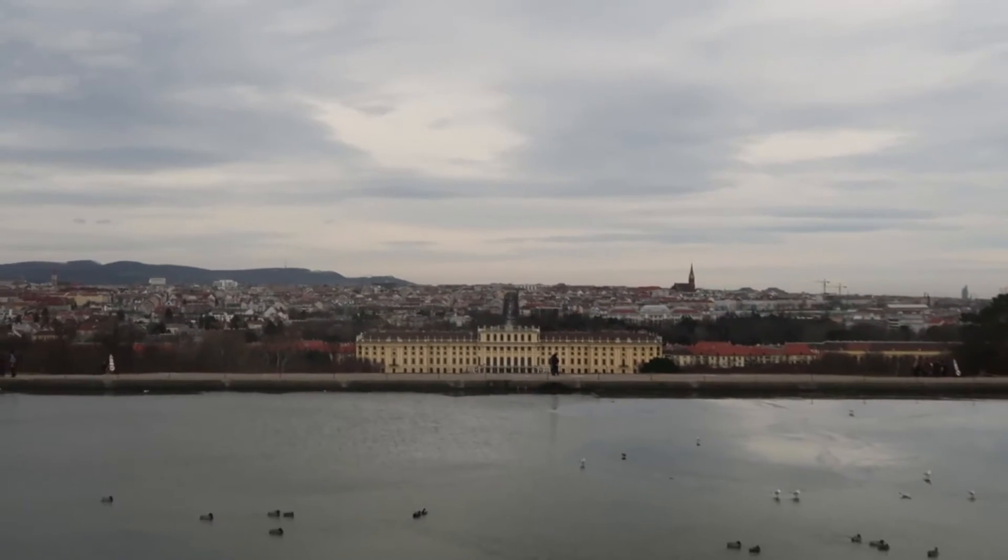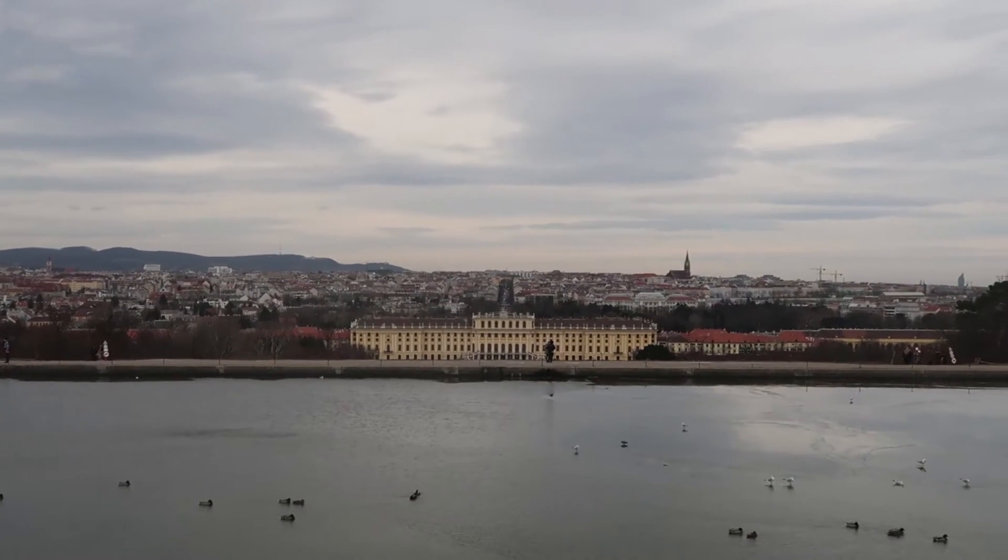Look at the view — oh, it's so beautiful!